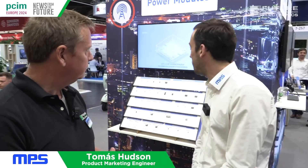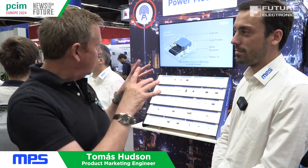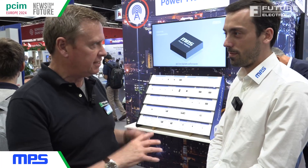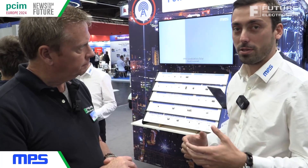Well, we've got a variety of products, but one of our main selling points here at PCIM is our integrated power modules with integrated power inductors. Essentially what we're doing is we're integrating the transformer or the inductor into the same package as the buck converter.